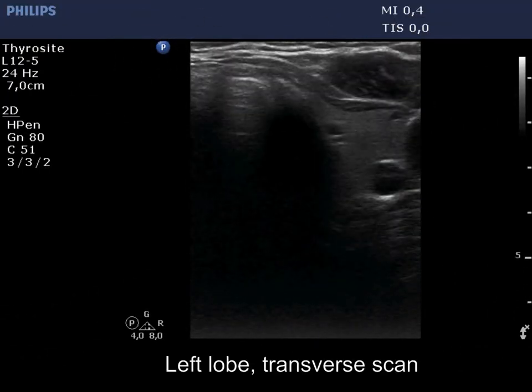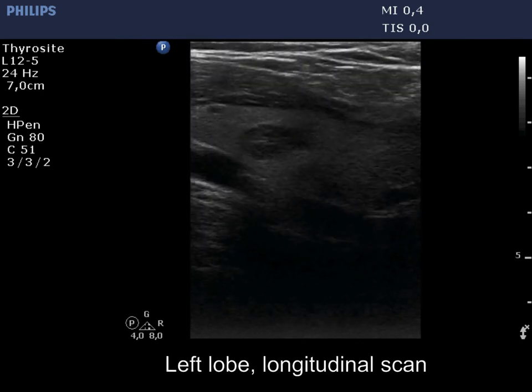The left lobe has a hypoechoic nodule. This lobe is normal in size.